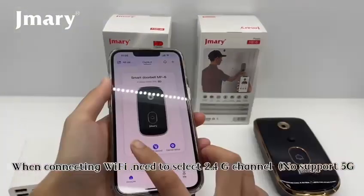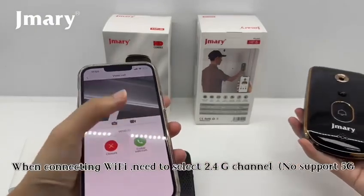When connecting Wi-Fi, need to select the 2.4G channel — no support for 5G.